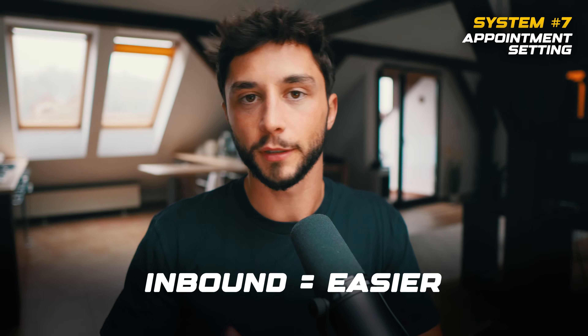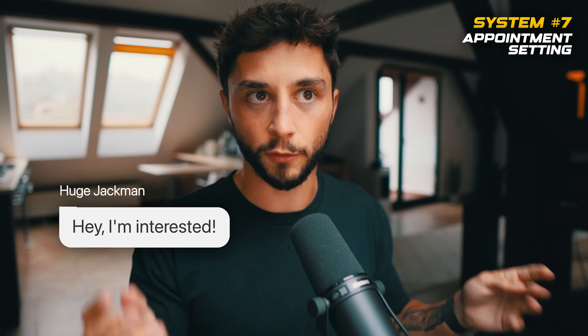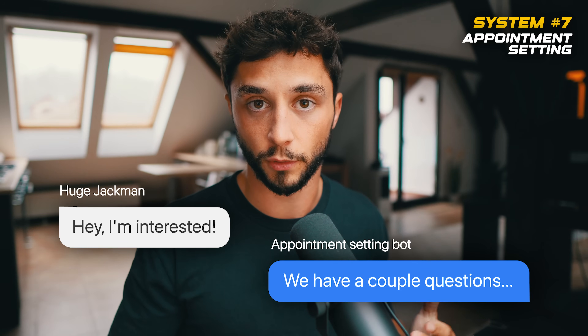One caveat about appointment setting from my own experience: inbound setting is a lot easier for AI right now. When people are coming to you and saying, hey, I'm interested in your business, the AI can step in easily, ask qualification questions, and if they're qualified, send a booking link to get them booked on the calendar. Outbound appointment setting can be more difficult — building rapport through cold outreach is very tricky for AI. I haven't really seen outbound systems work that well, but inbound setting where people are coming to you works great.